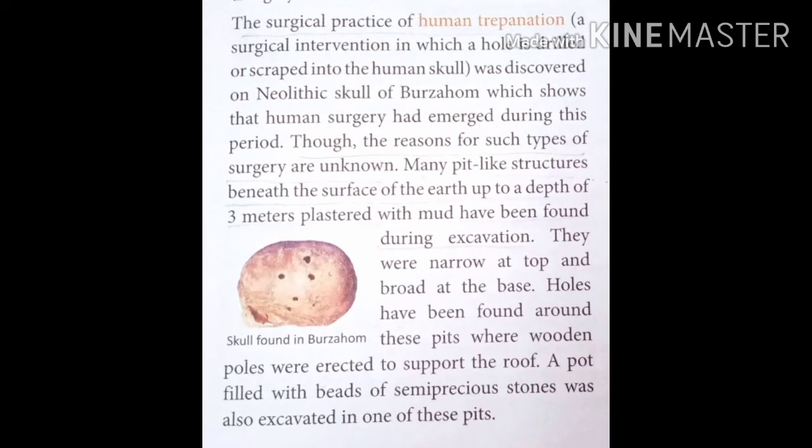Human trepanation is a surgical practice found at Burzahom — a hole drilled into a bone — which shows that human surgery had emerged during this period. This was discovered on a Neolithic skull from Burzahom, confirming that surgical practice existed at that time.